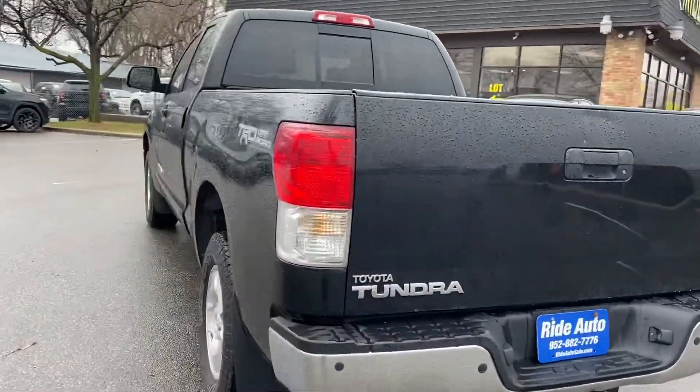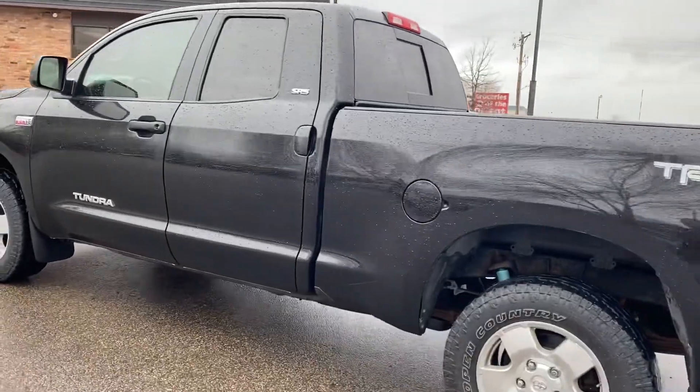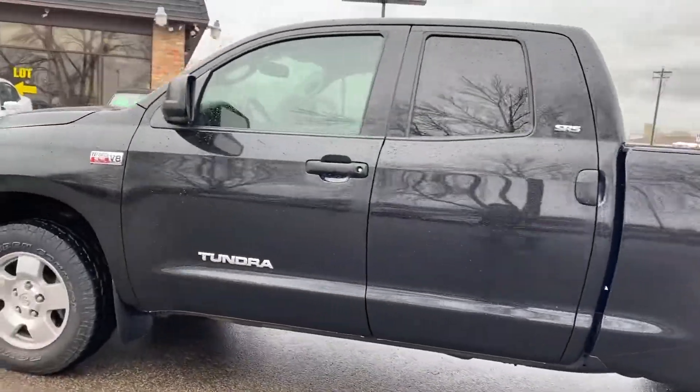It has the trailer tow package, backup sensor, front parking sensor as well, alloy wheels, and tinted windows.